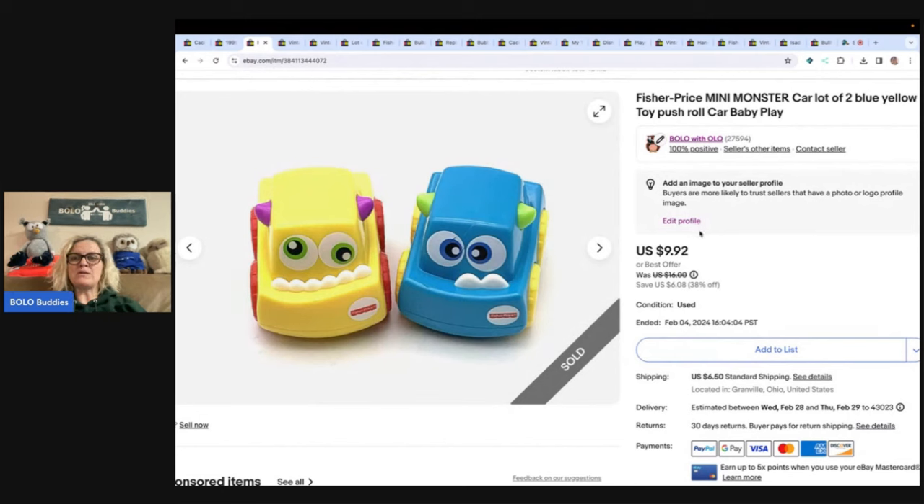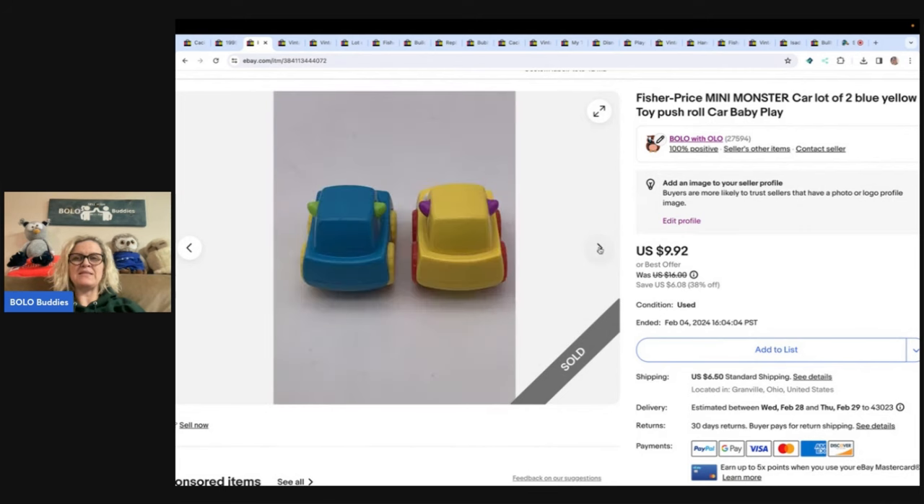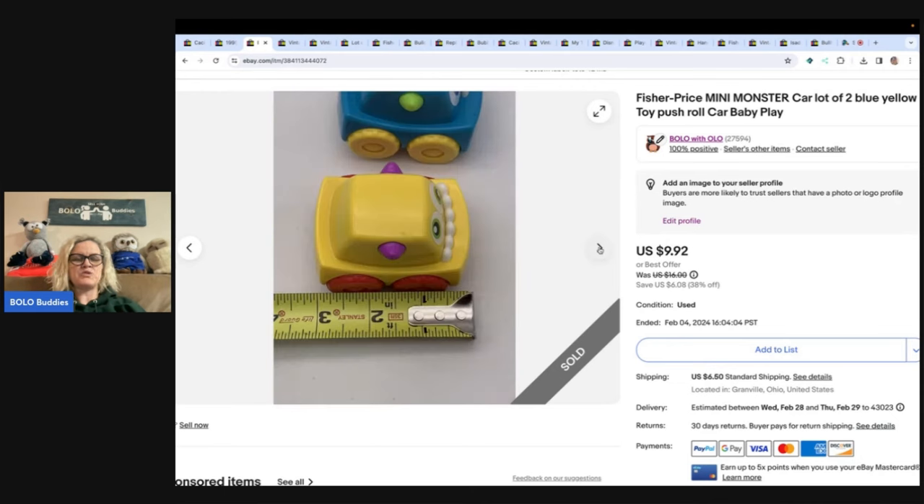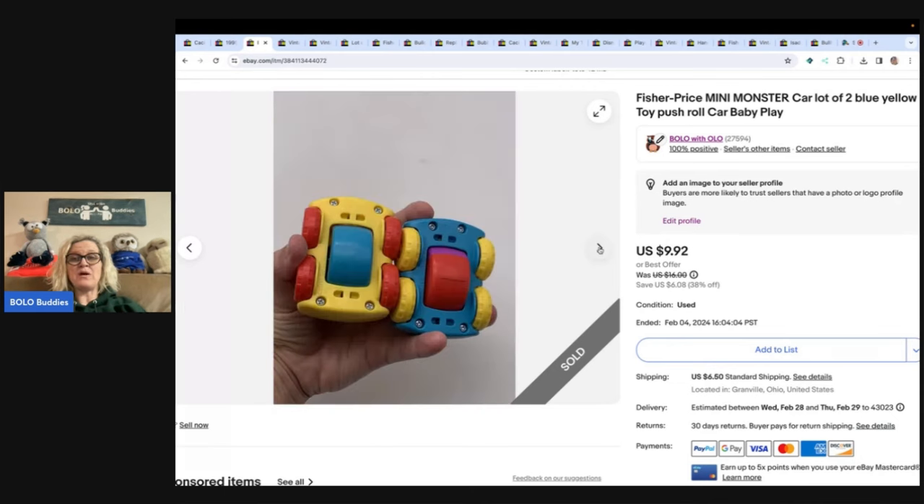Fisher Price mini monster car lot — these came out of a thrift store mystery box. I ended up selling these for $9.92 and the buyer paid shipping. They're just push-and-roll cars, nothing too fancy. They were in a mystery box, so I listed them to make some of my money back.